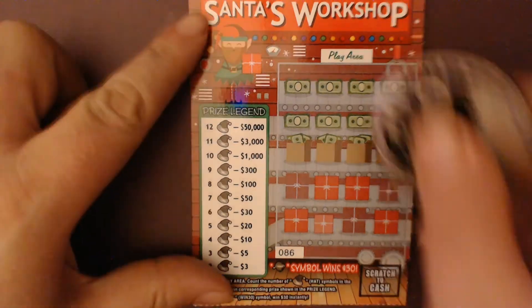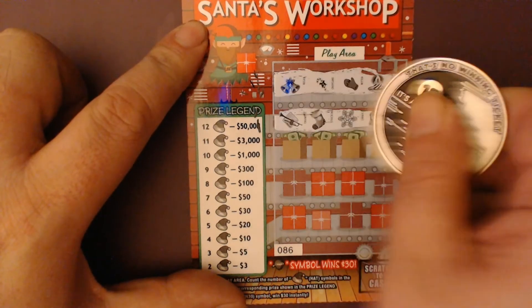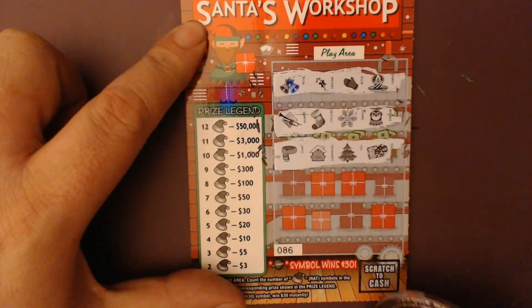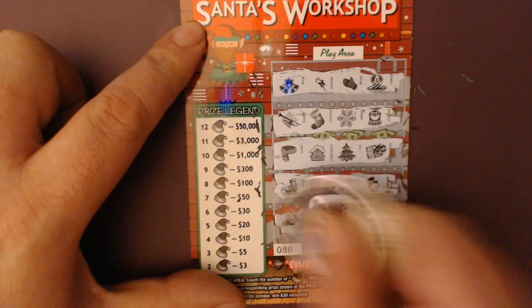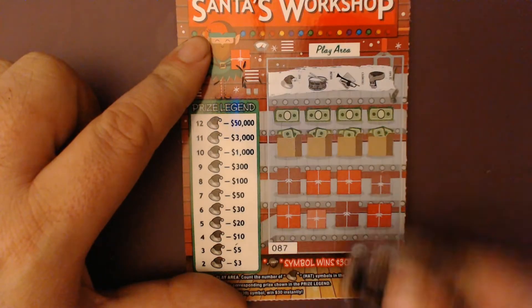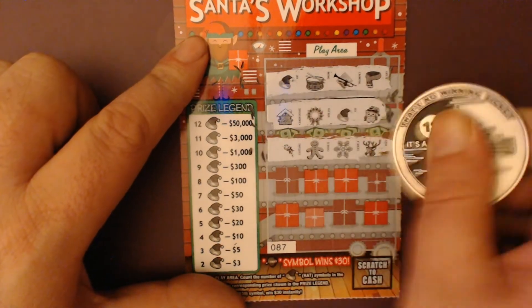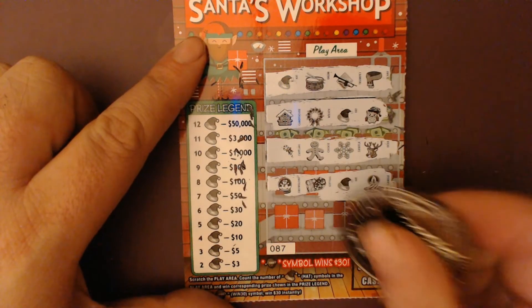No Santa hats on the first ticket, nothing there. About one Santa hat — we'll get one more — and nothing there. On to the next ticket: one Santa hat, two Santa hats — we've got a win! There's three Santa hats; we're up to five dollars on this one.